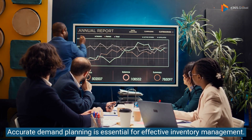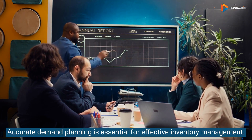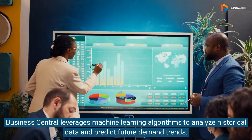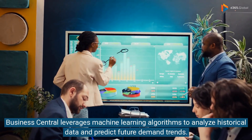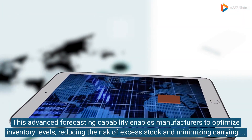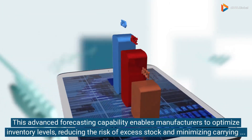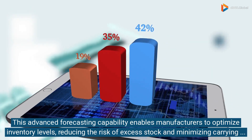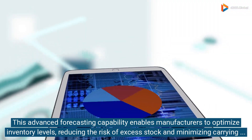Accurate demand planning is essential for effective inventory management. Business Central leverages machine learning algorithms to analyze historical data and predict future demand trends. This advanced forecasting capability enables manufacturers to optimize inventory levels, reducing the risk of excess stock and minimizing carrying costs.